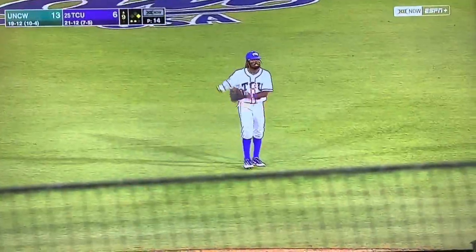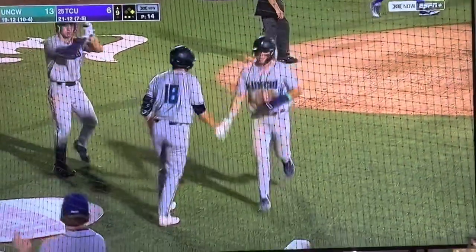That's going to get through for a base hit. A run will score. Here comes Aint Arndt, and he's going to score. They get one of the runs back — it's now 14-6.